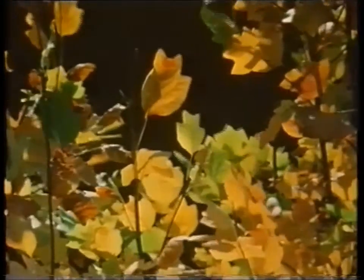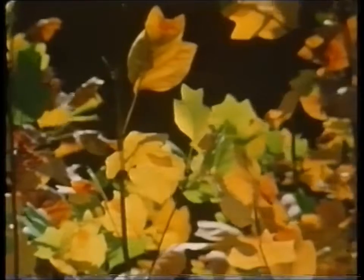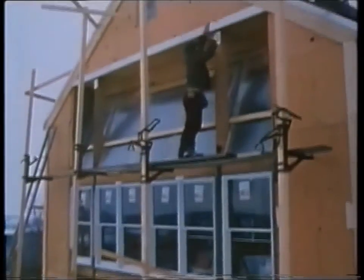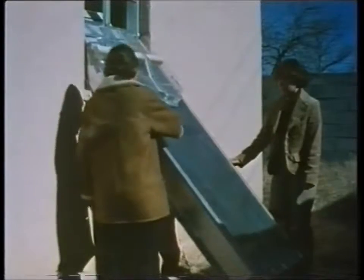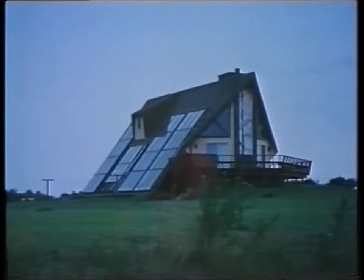Solar radiation is an extremely versatile energy resource. The most direct and inexpensive ways to use it correspond to one of our greatest needs: the heating of homes, buildings, and hot water. Solar heat is provided by technology which is simple, flexible, and accessible to anyone who wants to use it.